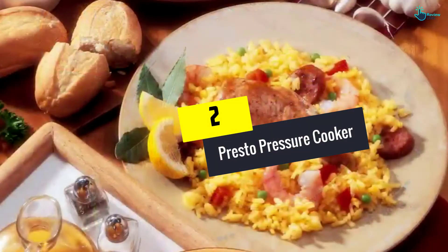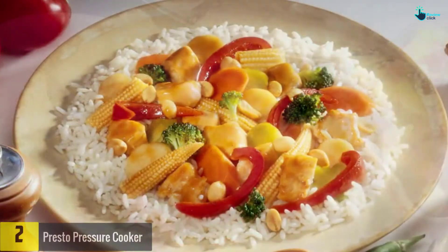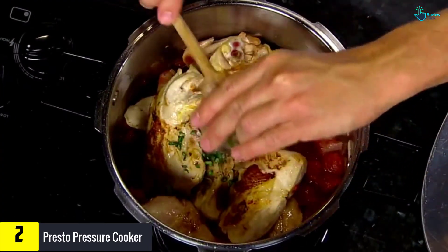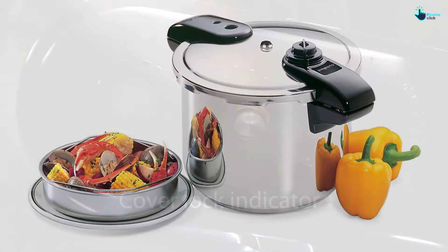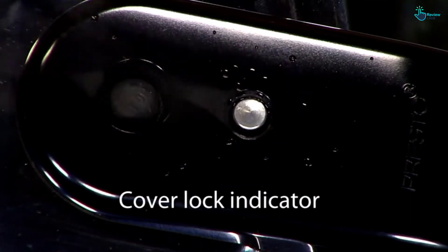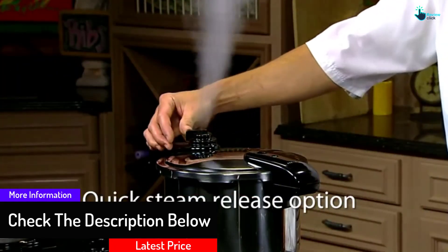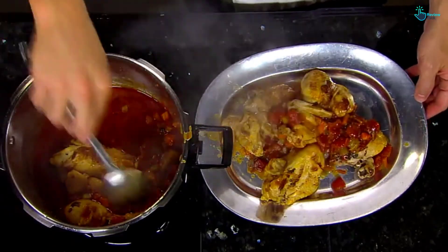At number 2, we have the Presto Pressure Cooker. This amazing item can cook your favorite dishes in a matter of minutes — it won't be long before you are eating. In case you want to try something new, they included a recipe book that features easy-to-follow instructions. One reviewer exclaimed that not only does this cooker cook food fast, it also makes it better. Thus, you can look forward to eating the food you cook in it. One customer complained that it is a little difficult to open and close though — that is definitely something you should get used to.